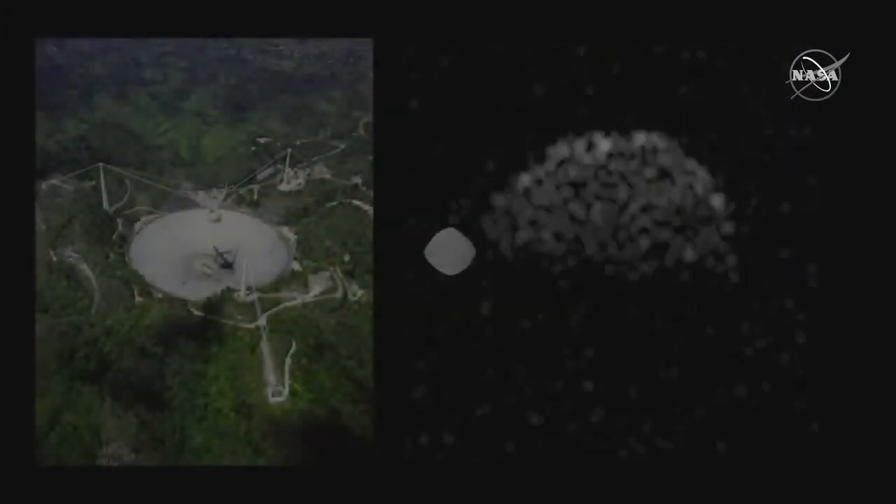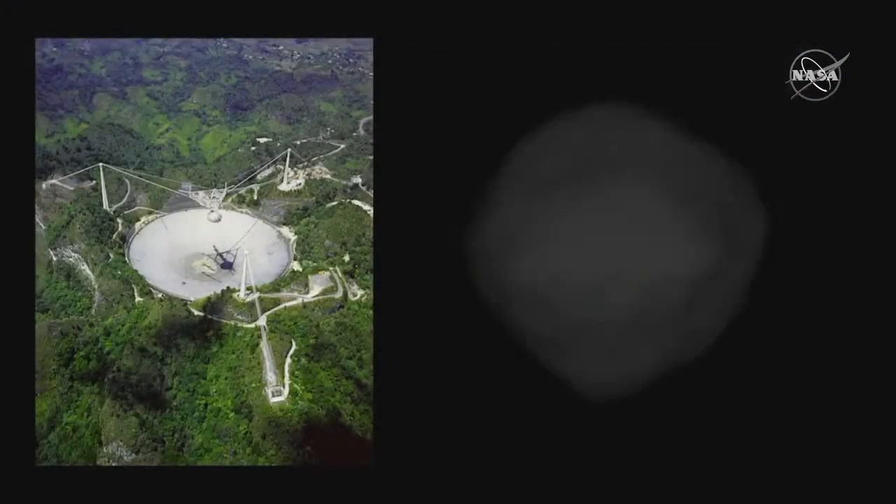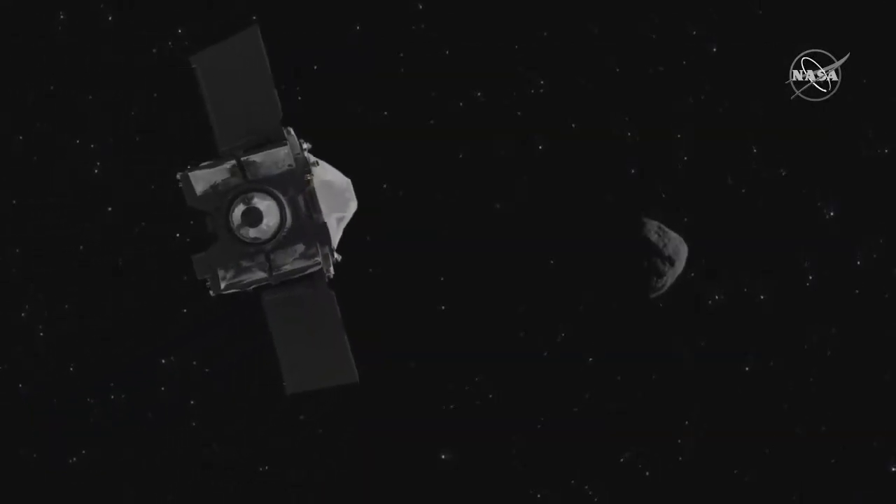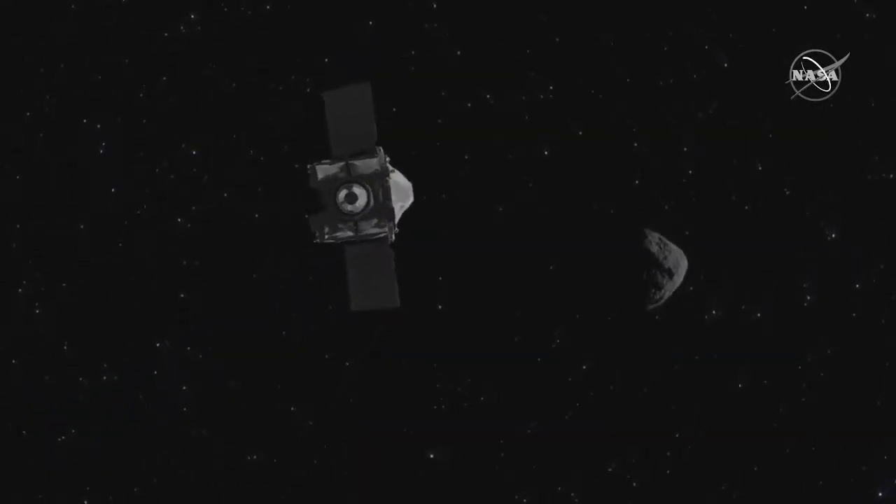After its discovery in 1999, our first hints of what Asteroid Bennu looked like came from the Arecibo Observatory. Then, as the OSIRIS-REx spacecraft made its way to Bennu, the asteroid grew in detail from a few tiny pixels to a surprisingly rugged world, littered with giant boulders.